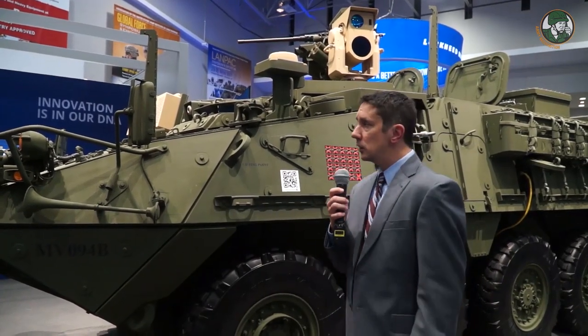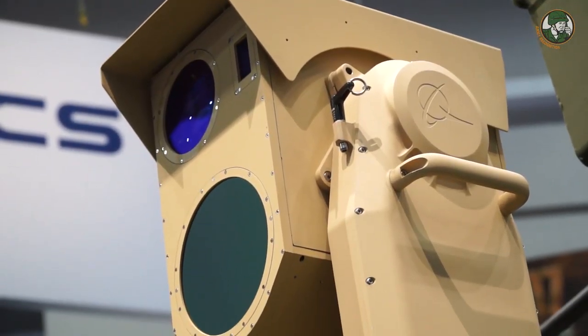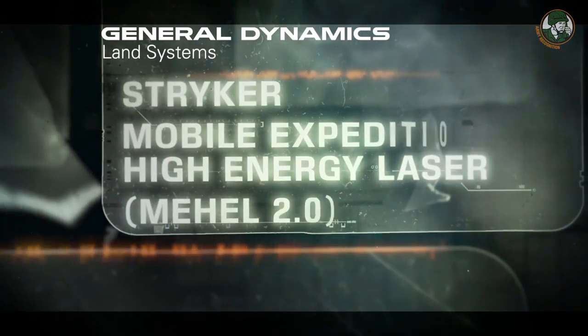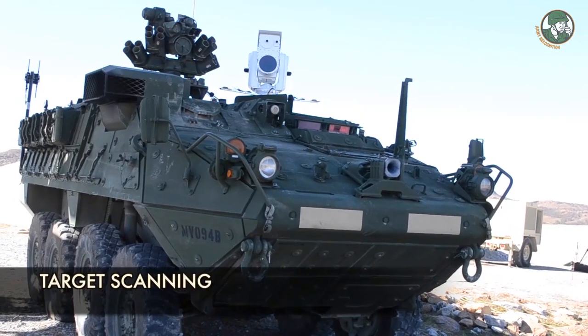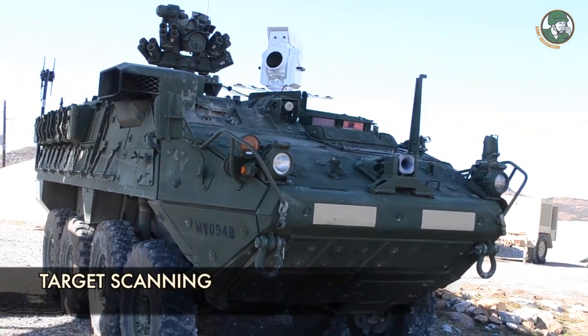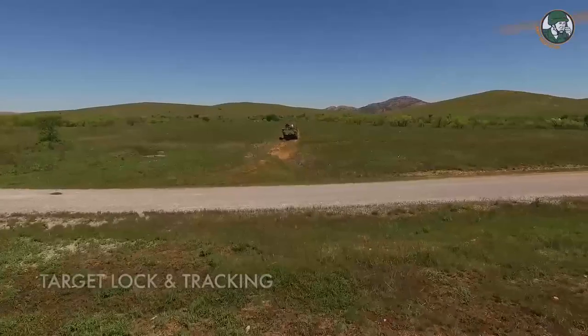The laser is the key piece of equipment that we demonstrated on the vehicle last year, and we're integrating a growth to that system from a 2 kilowatt to a 5 kilowatt system. The Stryker is inherently capable of producing about 15 kilowatts worth of power.